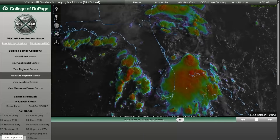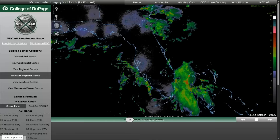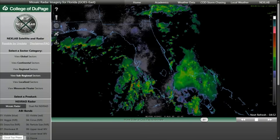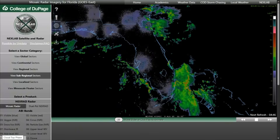Expect sub-VFR or IFR conditions, key to the convective timing and movement. On the beaches, beware — rip currents are high risk, especially where onshore flow builds and wave energy intensifies. Another hazard layered atop the stormy pattern.